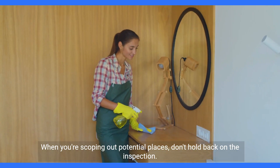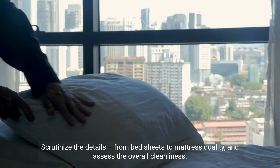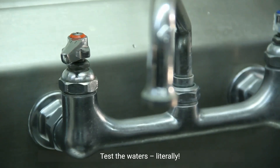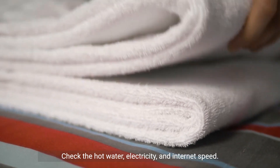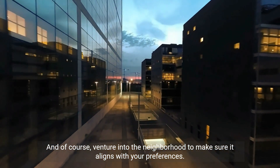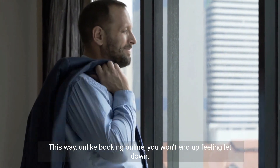When you're scoping out potential places, don't hold back on the inspection. Scrutinize the details, from bed sheets to mattress quality, and assess the overall cleanliness. Test the waters — literally. Check the hot water, electricity, and internet speed. And of course, venture into the neighborhood to make sure it aligns with your preferences. This way, unlike booking online, you won't end up feeling let down.